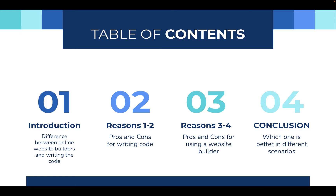Before we start, I'm just going to quickly cover what we are going to be talking about. We're going to start with an introduction of the difference between online website builders and writing the code from scratch. Then I'm going to give pros and cons for why you should write code, then pros and cons for why you should use a website builder, and conclude with which one I prefer and which one is better for different scenarios.